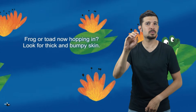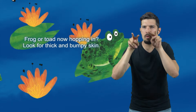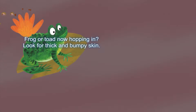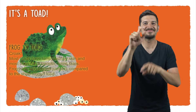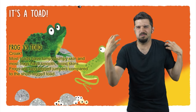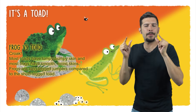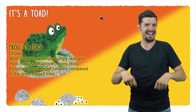Frog or toad now hopping in. Look for thick and bumpy skin. It's a toad! Frog vs. Toad — croak! Most toads have lumpy, bumpy skin and most frogs have smooth, moist skin. Frogs are long-legged jumpers compared to the short-legged toad.